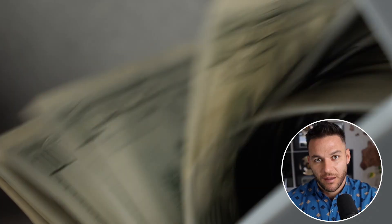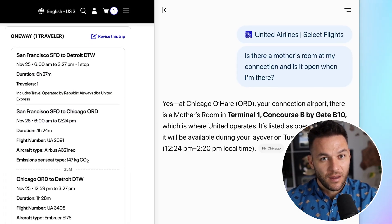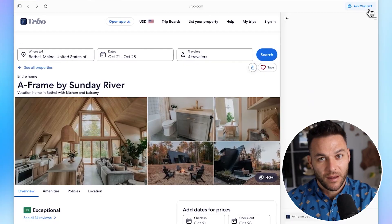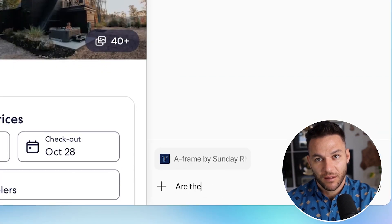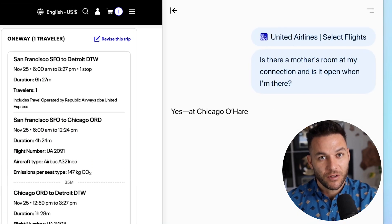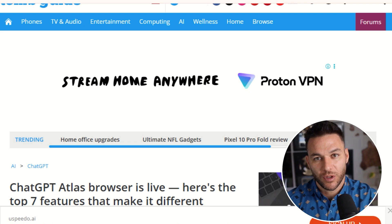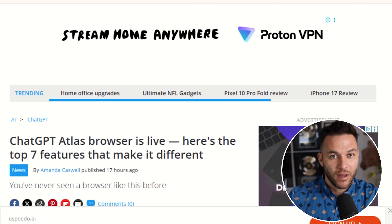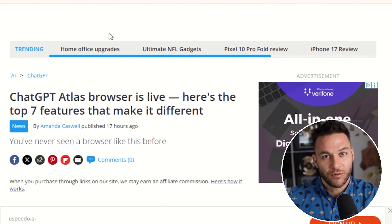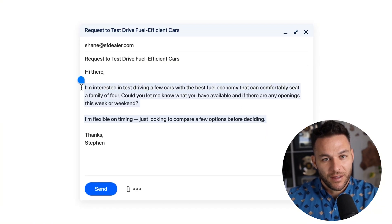Let me break down the features that actually matter for making money online. First up is the integrated ChatGPT sidebar. You're on any webpage, you click one button and ChatGPT opens right there. You can ask it to analyze the page, draft content based on what you're looking at, or understand complex information without leaving the site. Think about how this works for research — instead of reading 10 different articles and taking notes, you just ask Atlas to summarize everything and get the key points instantly.